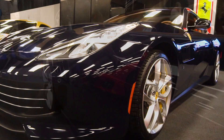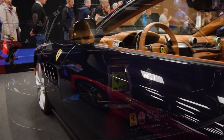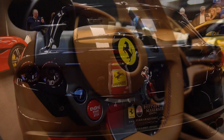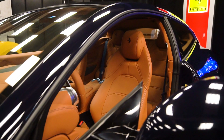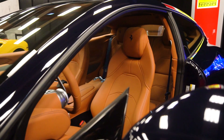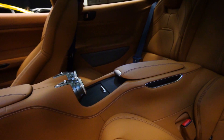We have the GTC4 Lusso in the back. This year they revealed the new Lusso T, which is a rear-wheel drive, V8 twin-turbo version — a four-wheel steering car, so very agile on the road, fun to drive, and also much lighter than the V12 version. This one actually has winter tires, so it's still a winter-drivable car. It's a great daily driver, four-seater, and also has a nice panoramic roof.